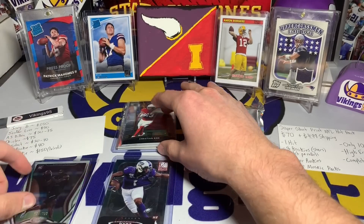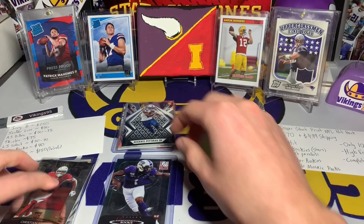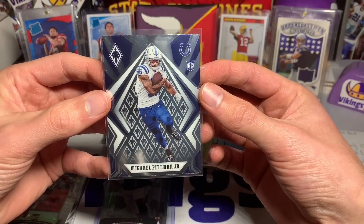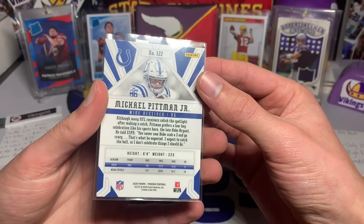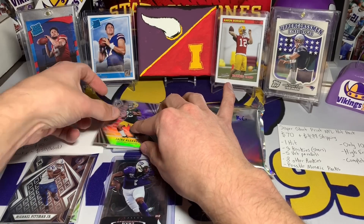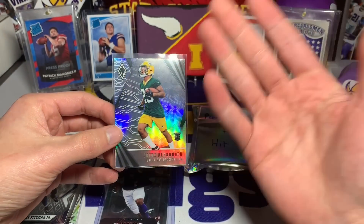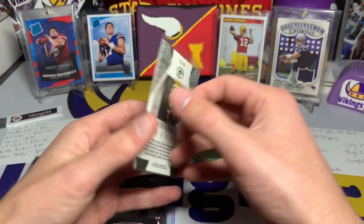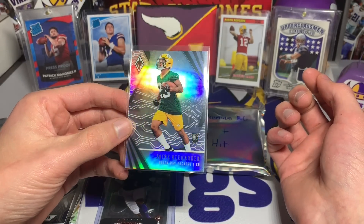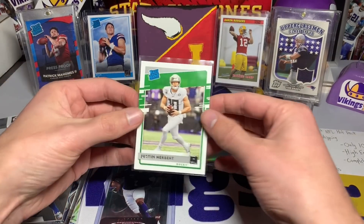Not bad — a Christian Kirk Select rookie from 2018. One of the most underrated rookies I'd have to say: Michael Pitman Jr. from Prizm. I don't know why this guy doesn't get more love; he did really well this past season. Then Jaire Alexander — one of the best corners in the league, sadly on my least favorite team — and this looks to be a rookie silver, so that is pretty sweet.